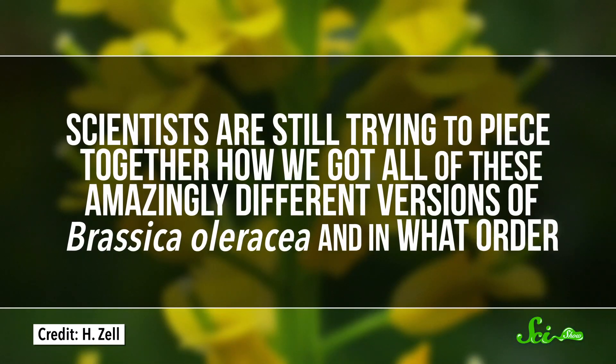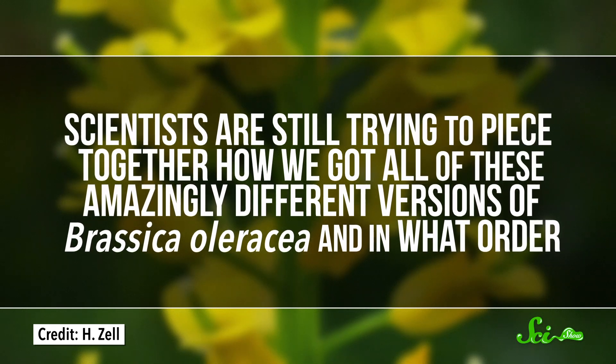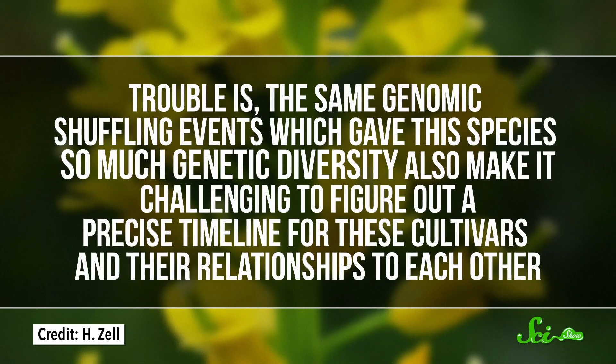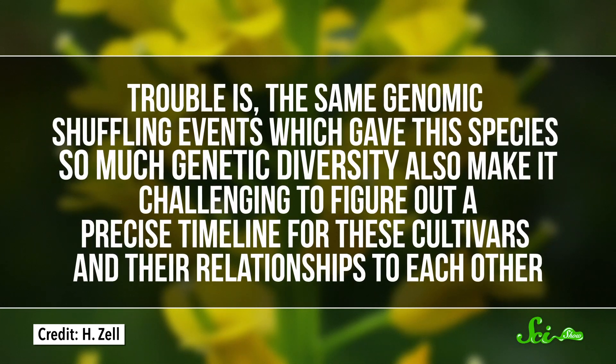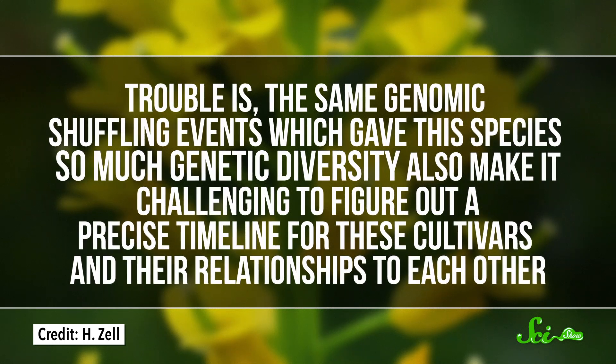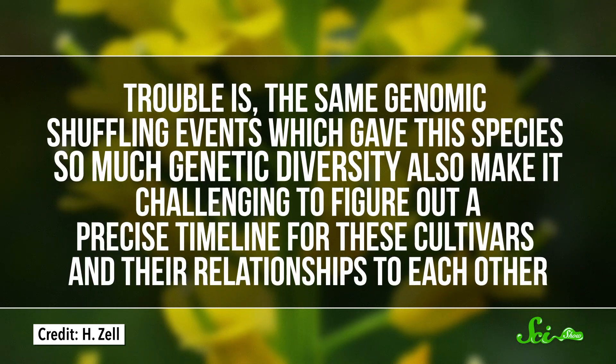As of 2018, genetic research seemed to be leaning toward Team Broccoli. In fact, scientists are still trying to piece together how we got all of these amazingly different versions of Brassica oleracea, and in what order. The same genomic shuffling events which gave this species so much genetic diversity also make it challenging to figure out a precise timeline for these cultivars and their relationships to each other. Researchers are eager to figure this out — not just because it's fascinating, but because it will also help them better understand how the different varieties tolerate different environments, resist different diseases, and produce different nutrients.